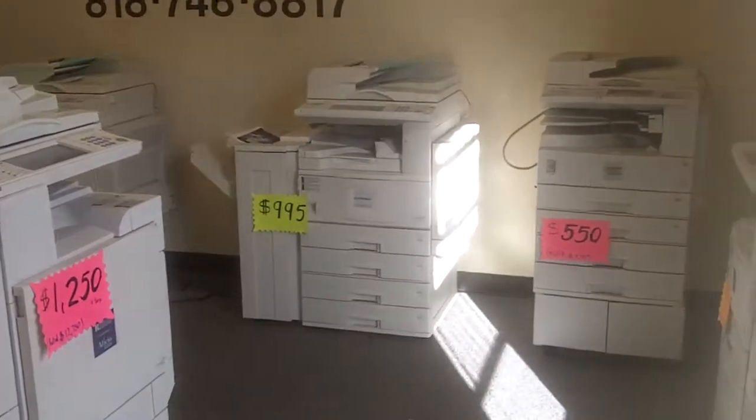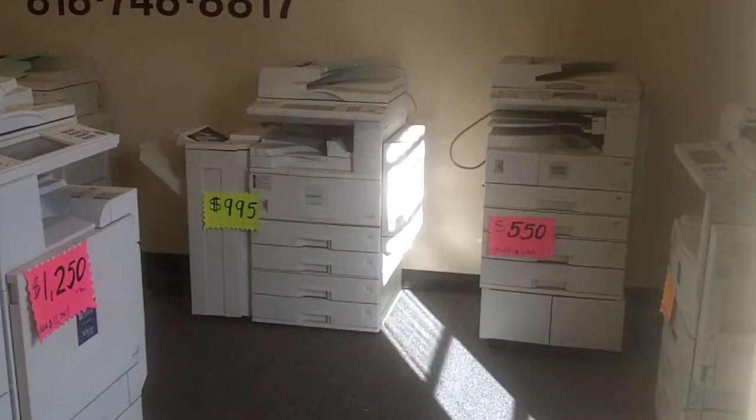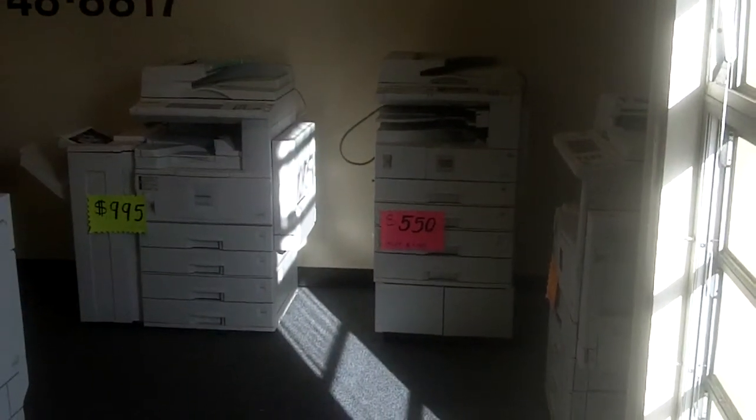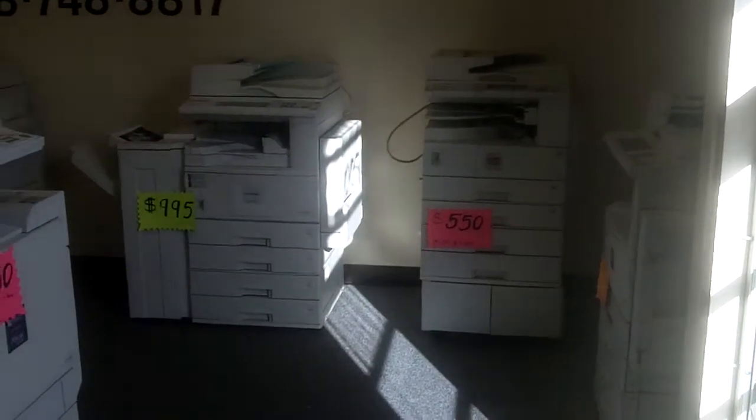There are some other Ricohs we have — Ricoh 20-22s for $9.95 — and some small Lanier LD-118Ds for about $5.50. It comes with print, fax, scan, fully loaded.